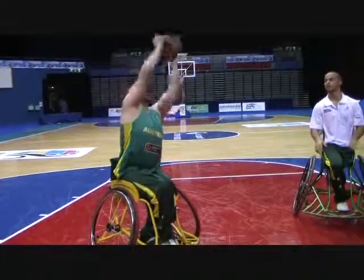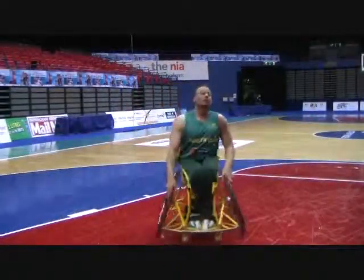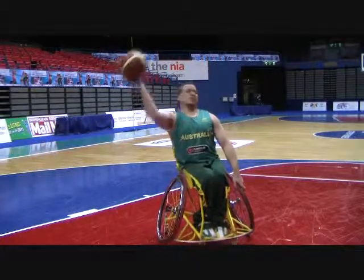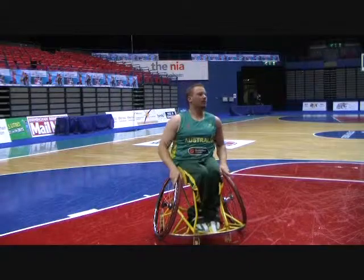Class 3 players are comfortable rebounding overhead with both hands. However, they have limited stability reaching sideways and will typically hold the wheel or balance with the offhand, as Sean Norris of Australia demonstrates here.